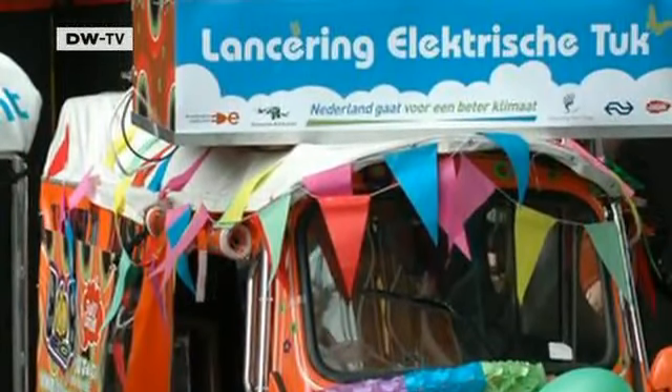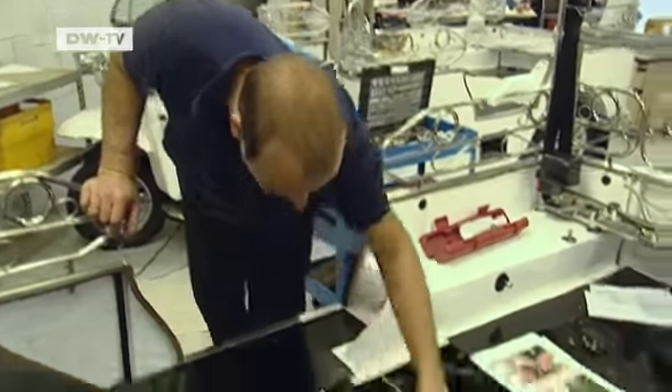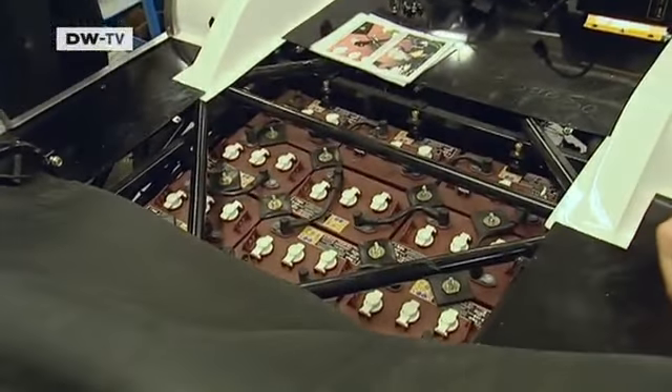They realised the product wasn't suitable for the Western European market because they couldn't fit enough batteries in it. So they decided to completely redesign the vehicle, taking the biggest battery they could possibly imagine and designing the vehicle around that battery. The battery now takes up almost the entire floor.